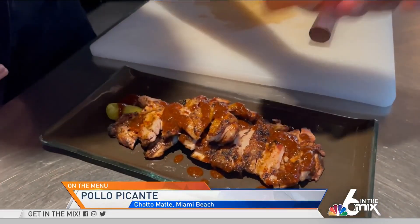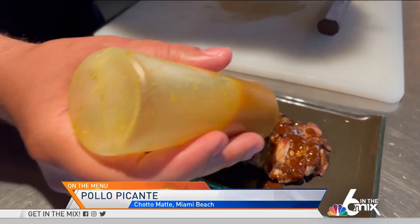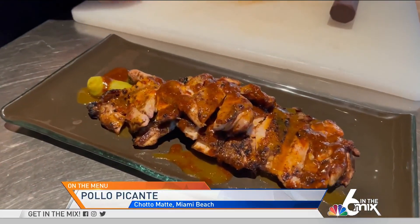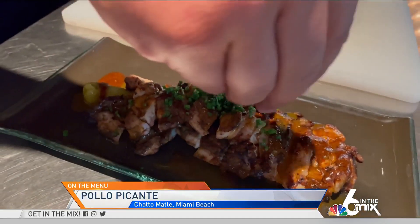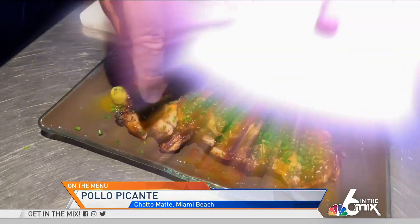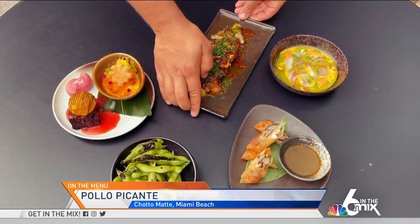And then the same here with this yellow one. This gives it that nice seasoning and spice, slight sour notes. You've got cumin in there, the chili's from Peru. I just finished the dish by covering it in beautifully chopped chives. So there you have it — my Miami Spice Pollo Picante. I'm gonna place it here on the table with a few other dishes you can expect to receive in Miami Spice.